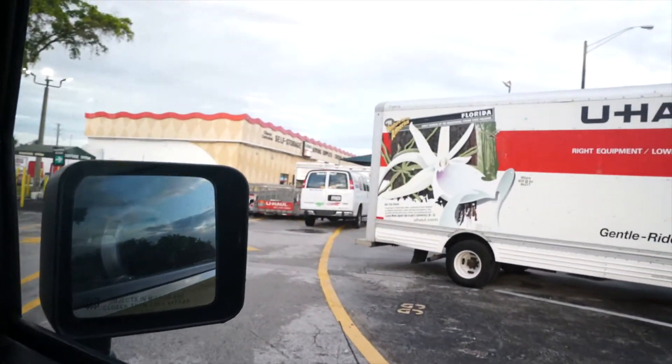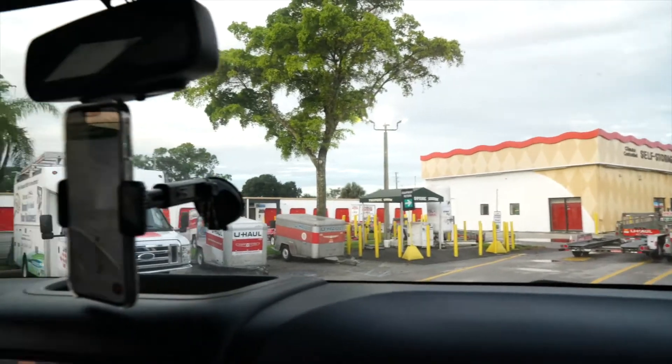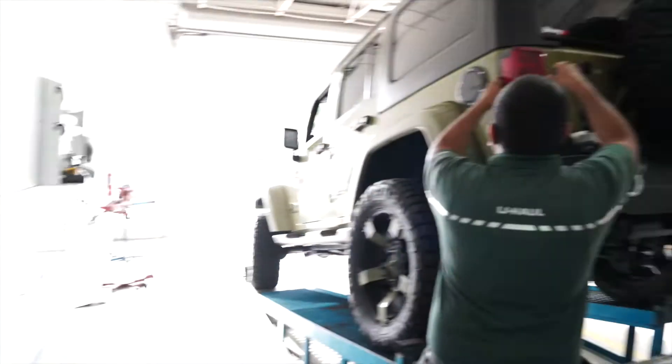We're not gonna rent a van or truck anymore — we're gonna get a trailer instead.